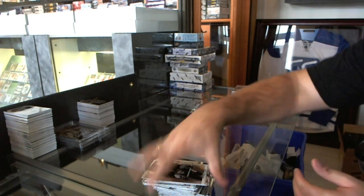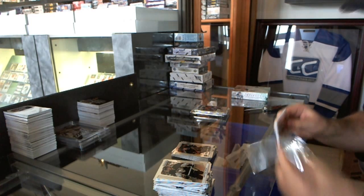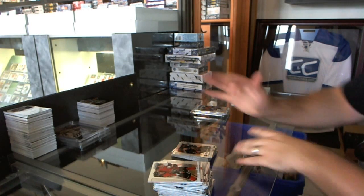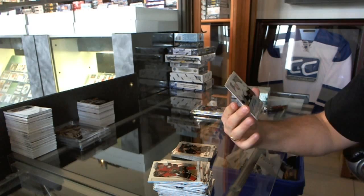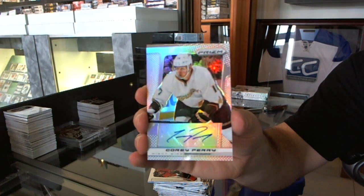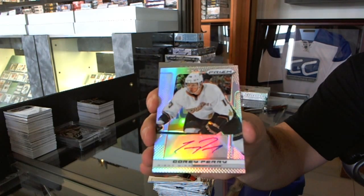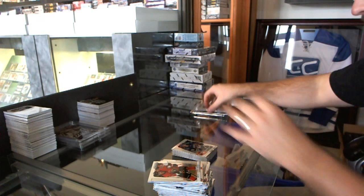Ryan Murphy for the Carolina Hurricanes. Wow, we got a lot of autos in this thing. We've got an autograph numbered to 20 for the Anaheim Ducks, Corey Perry! Anaheim autograph numbered to 20, Corey Perry. And for the Vancouver Canucks, Frank Corrado.